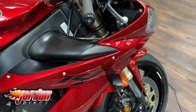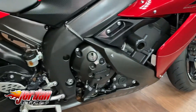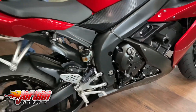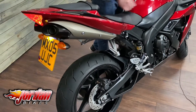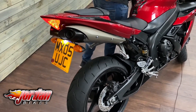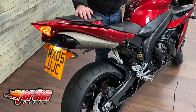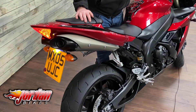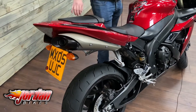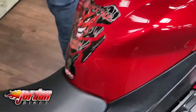Coming over to this side of the bike, you can see how nice and clean it is. There's protection on this side too. It's a fairly standard bike to be honest — it's got a tail tidy fitted, and you can get a better look at those motor graphics there on the rear of the bike.